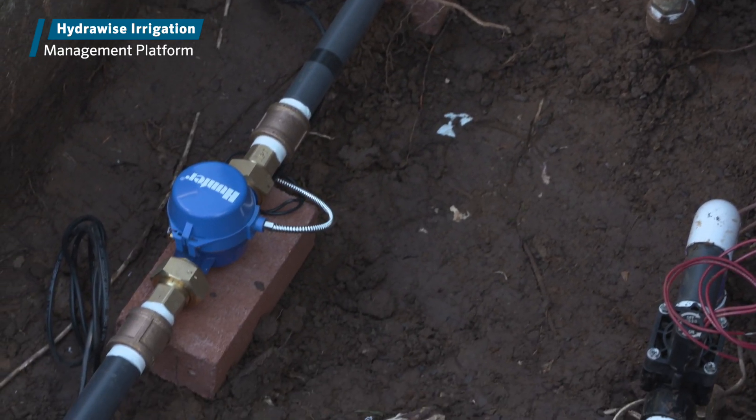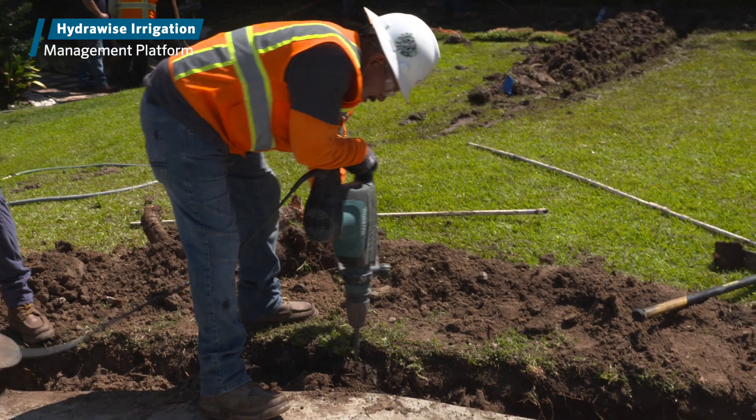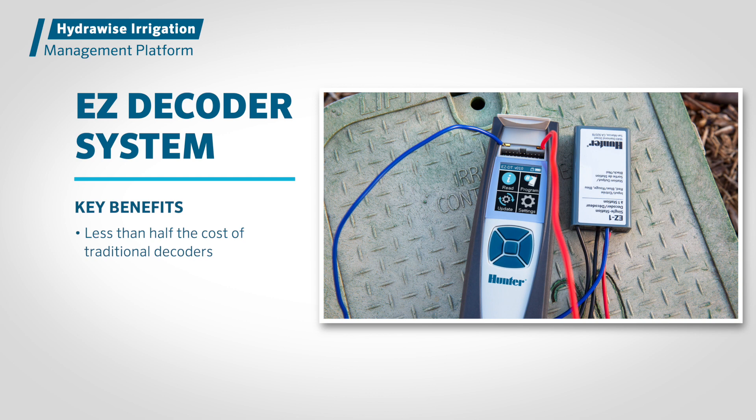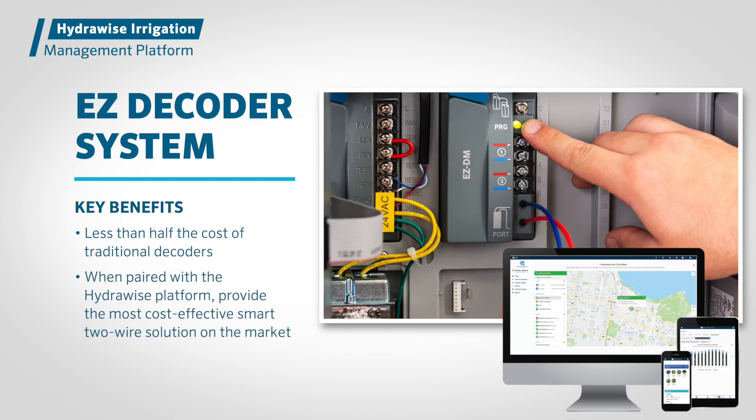This provides tremendous installation flexibility for any new construction, retrofit, or expansion project. Easy Decoders are less than half the cost of traditional decoders and, when paired with the Hydrawise platform, provide the most cost-effective smart two-wire solution on the market.